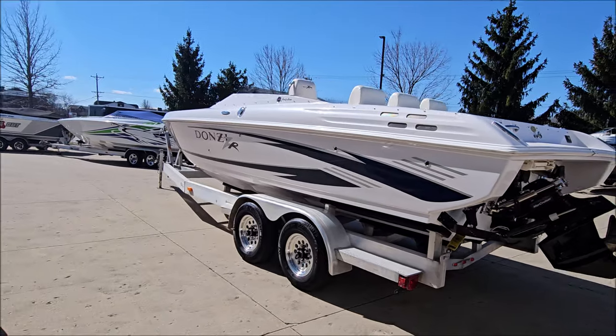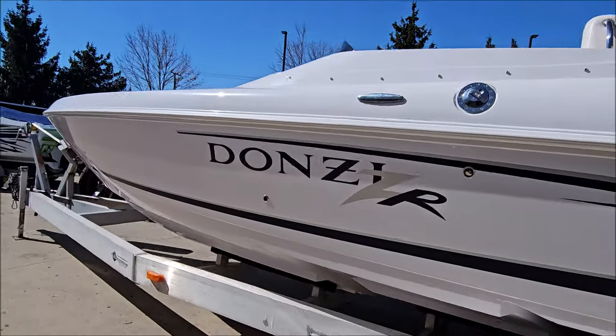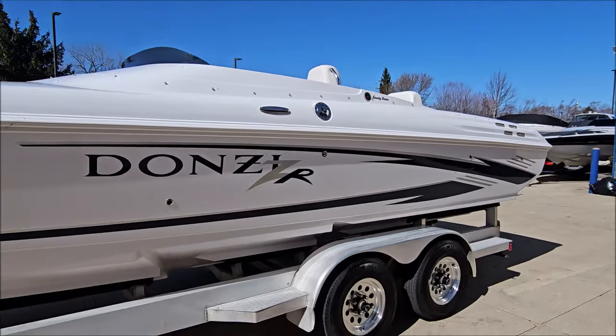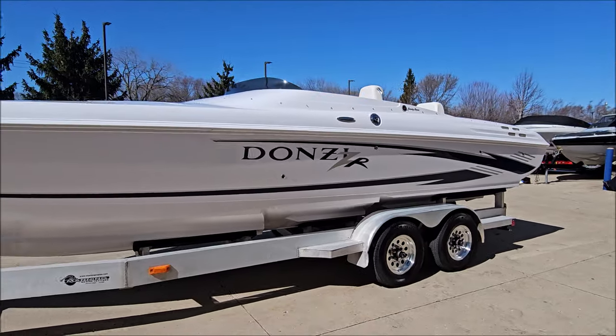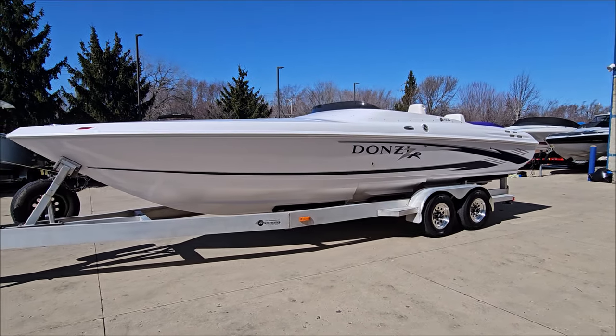Painted graphics are in excellent condition, got pop-up stainless cleats. This one sits on a Manning custom aluminum trailer that fits the boat very well.